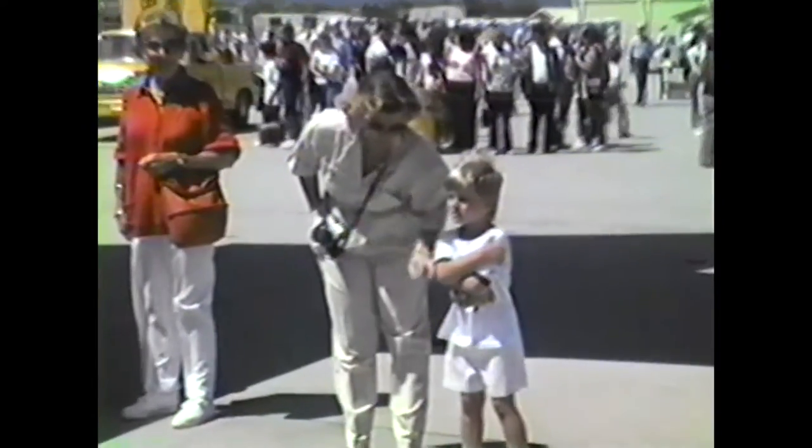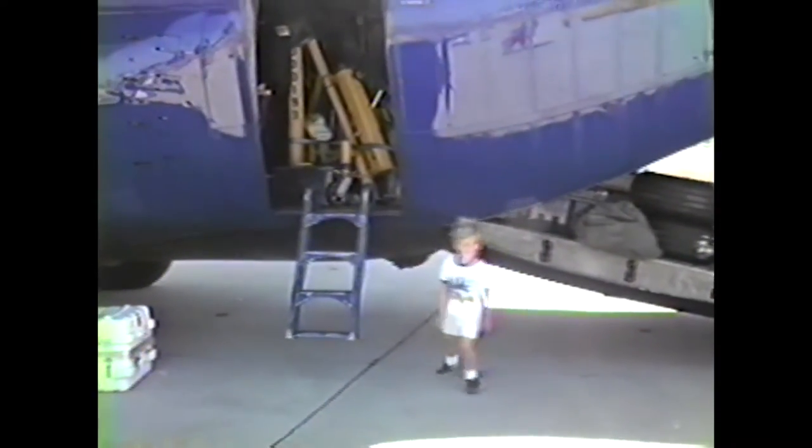I remember sitting with my mom just before the show started, and we were under the wing of Fat Albert, and she whispered in my ear that I could go up and run and touch Fat Albert. My grandfather got super nervous that I was going to embarrass him in front of the Blue Angels. The Blue Angels actually invited my brother and I to go up into Fat Albert and sit in the cockpit, and that's an experience I'll never forget.